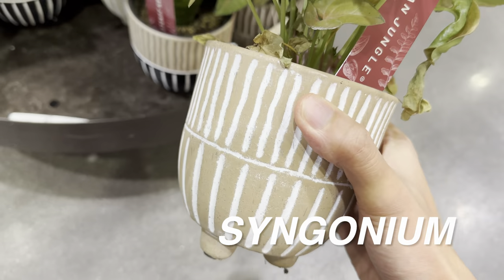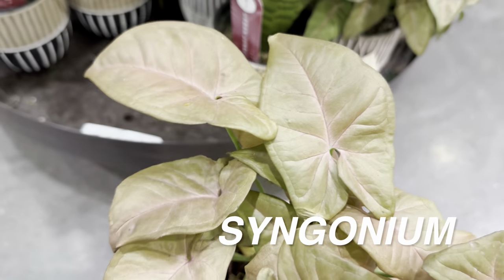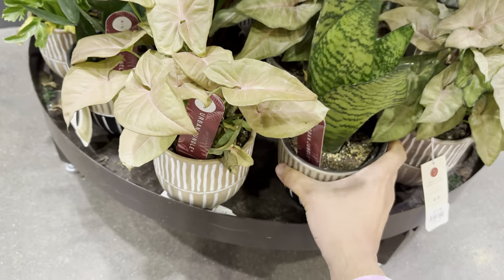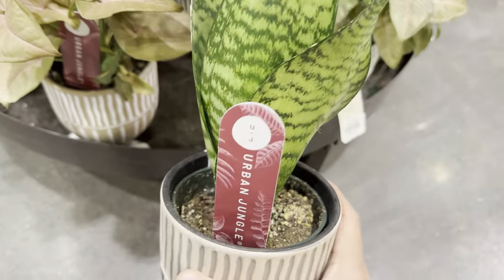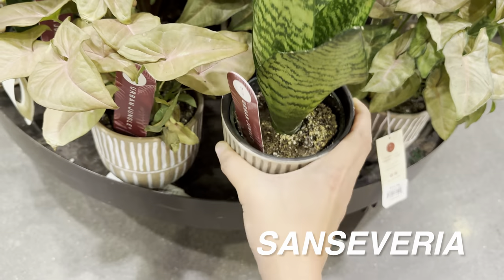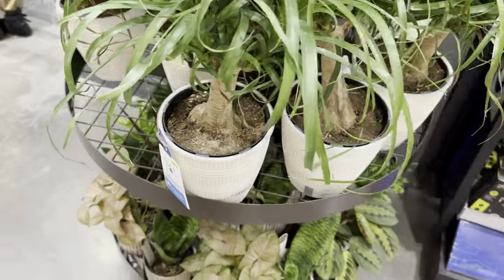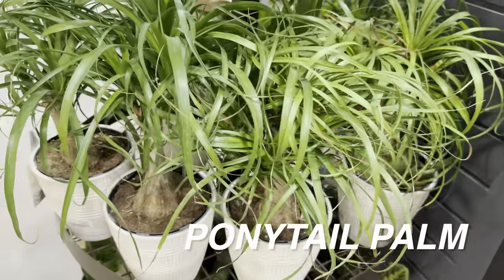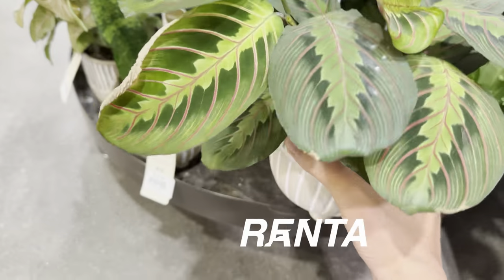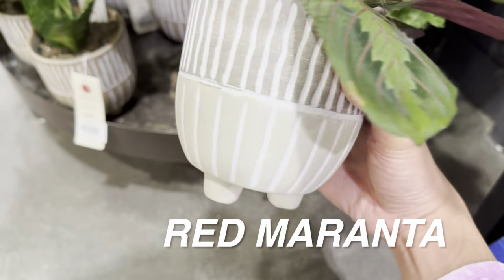This Aglaonema is in a self-watering planter for $15.98, and then we have an Urban Jungle Syngonium for $13.98. Not 100% sure what this particular Syngonium is, but it looks nice — it's got this peach tone to it. We also have a Sansevieria or snake plant for $13.98 by Urban Jungle. We have a Ponytail Palm for $15.98 as well.